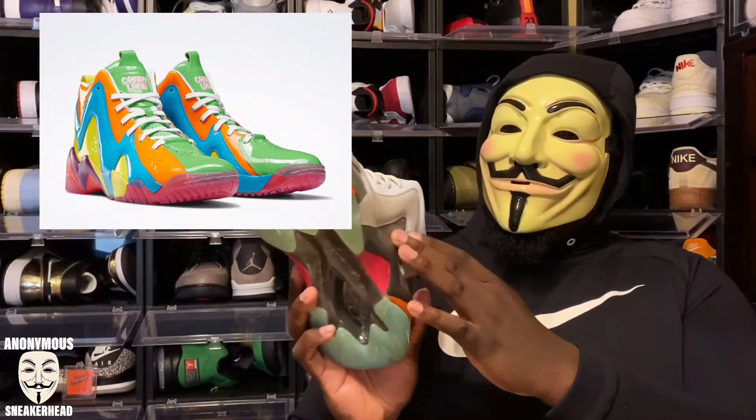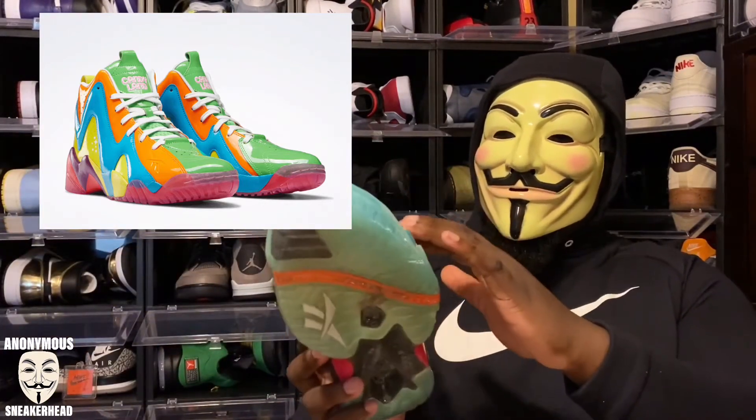On April 23rd we are getting another Reebok Kamikaze 2 — my favorite sneaker silhouette of all time — but this one is a Candyland colorway. I love the Kamikaze 2; I've got eight pairs right here. But this colorway I'm not feeling, because I'm not the biggest patent leather guy, especially when it's all over the shoe in a bunch of different colors. I would have liked it more with regular leather and suede mixed together, like some of my other pairs.